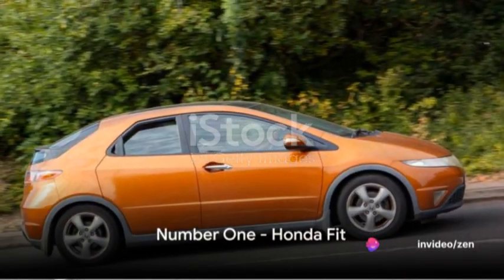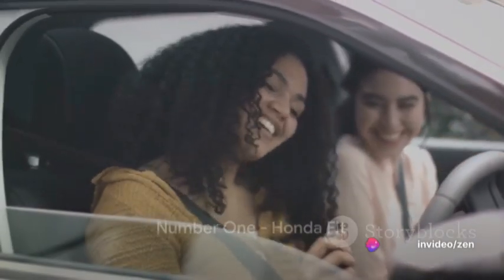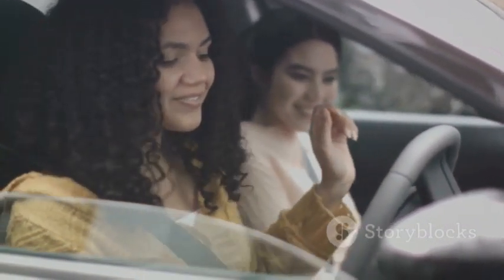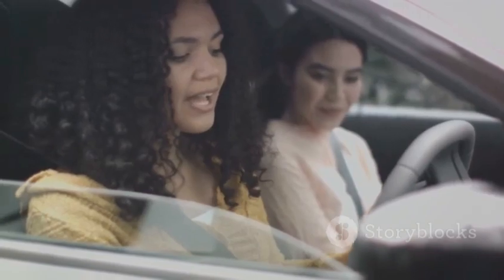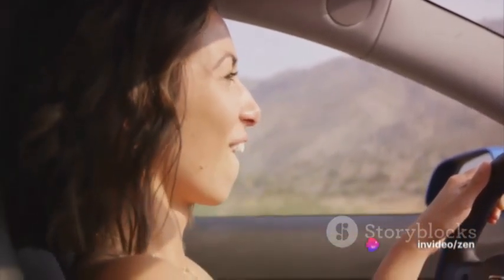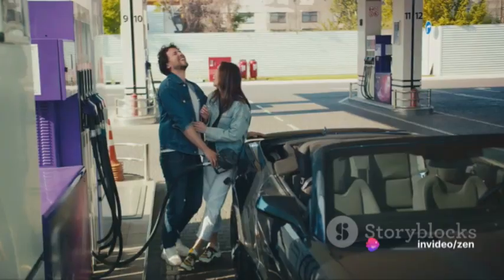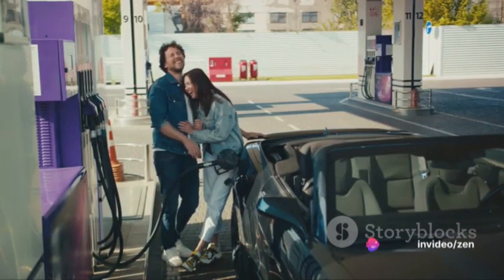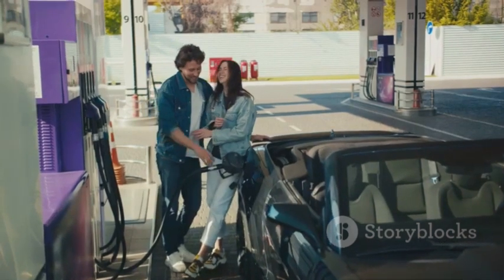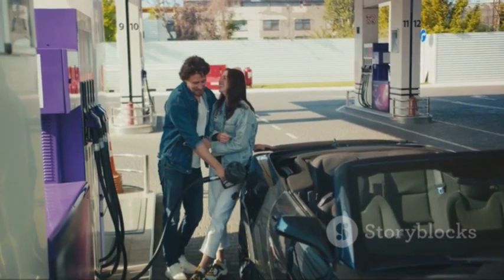Finally, at the pinnacle of our list, the gold goes to the Honda Fit. This high-performance car is a marvel to behold. Designed with a 1.5-liter engine, it provides an adrenaline-rush driving experience, making it a favorite among the youth. The petite yet stylish design, along with its awe-inspiring fuel economy, sets it apart. It's the perfect car for teenagers.